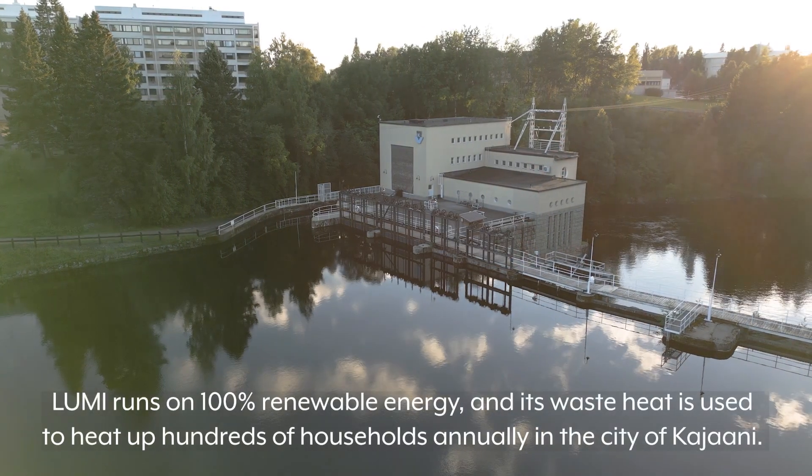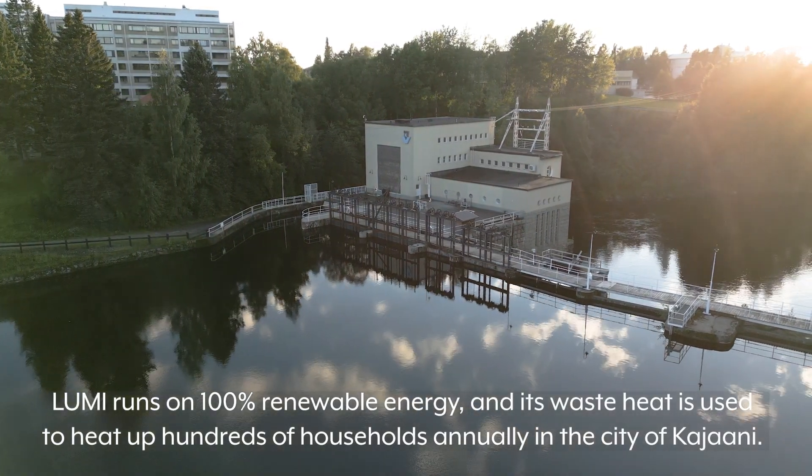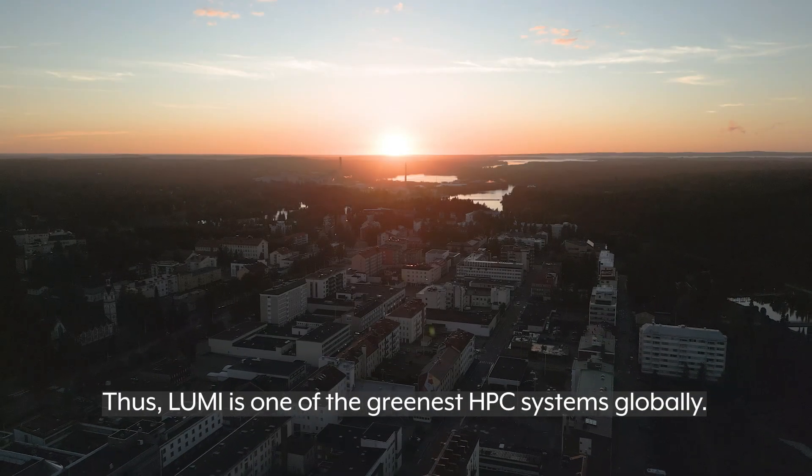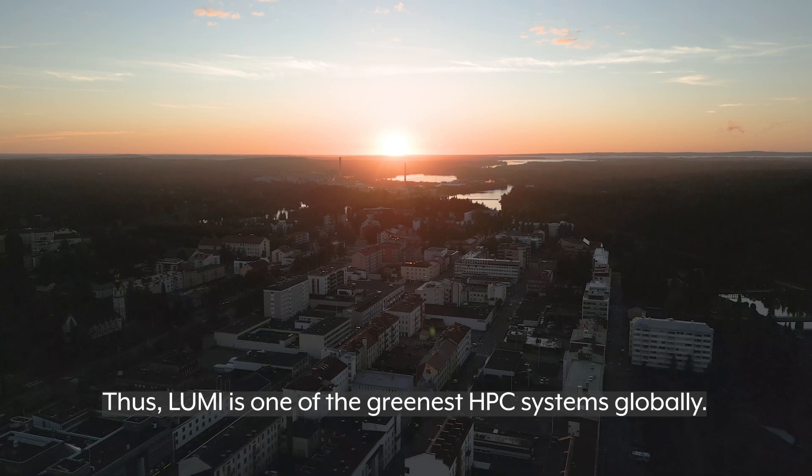Lumi runs on 100% renewable energy, and its waste heat is used to heat up hundreds of households annually in the city of Kajani. Thus, Lumi is one of the greenest HPC systems globally.